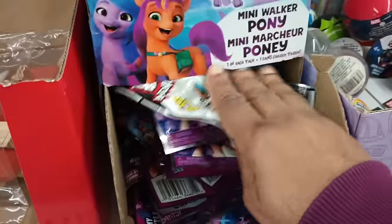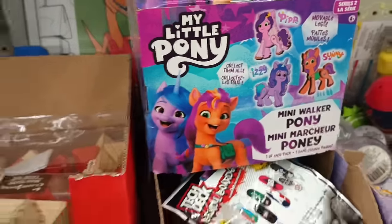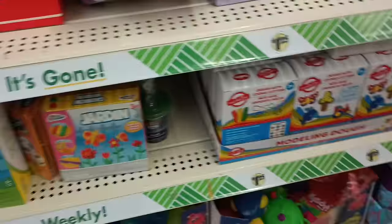It says Series Two. It looks like you can collect about four different ones, so the kiddos love the blind bags.